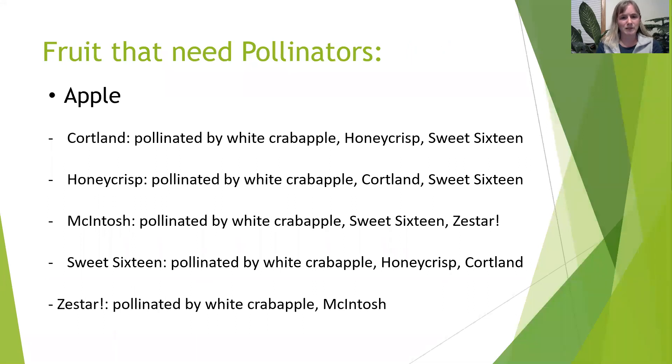For the apple trees, we're getting in five types, and here are the pollinators needed. Apples are a little bit pickier — you can't just put any apple tree next to another. It really depends on the bloom time. I've been told that all apple trees are pollinated by a white crab apple tree. If you don't have a crab apple tree, it'll be pollinated by this list of the other apple trees.